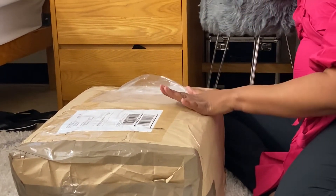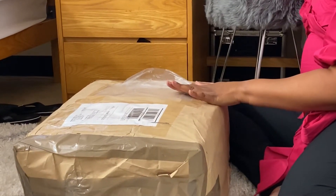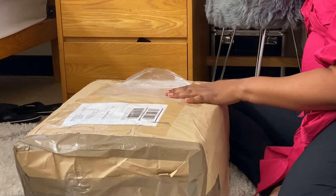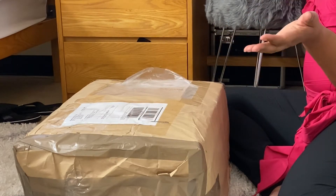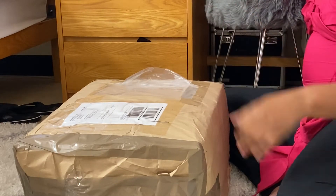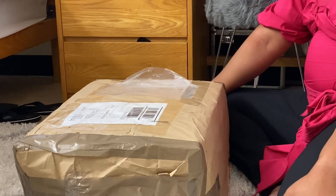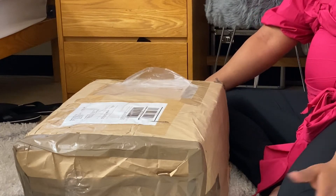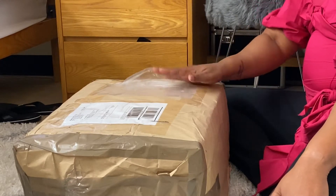I actually got word that she was out for delivery yesterday, but they didn't drop her off because I had to sign for her. So I actually contacted the USPS, told them to hold her, and I'd be there first thing in the morning. I was actually outside of the post office at 8 o'clock this morning, even though they didn't open until 8:30. I was like the third person in line, and I got this little girl. So let's open it.